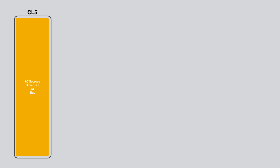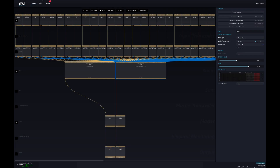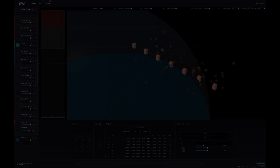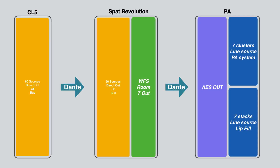Using the direct outs, I sent nearly all the sources to the SPAT Revolution, excluding the more complex instruments that require several mics, such as the piano, the harp, or even the strings, on which I always have a DPA and a pickup. So the SPAT Revolution was receiving 50 audio channels, with SPAT's WFS audio engine itself generating seven more that were attributed to each of the Chara clusters or Kiva stacks. The audio parts of the Dante and the SPAT Revolution passed through the Rio and hit the LA racks in AES.